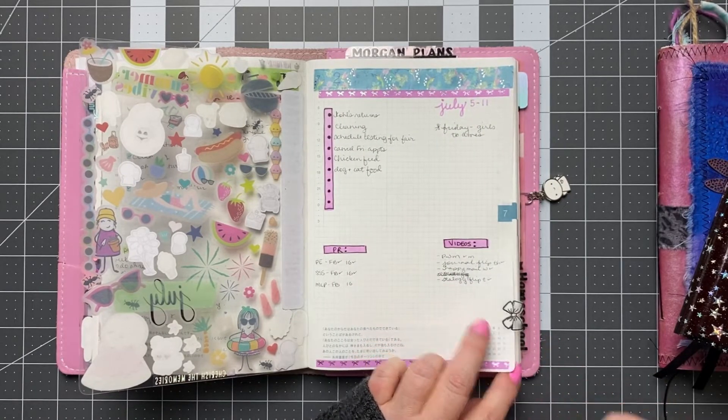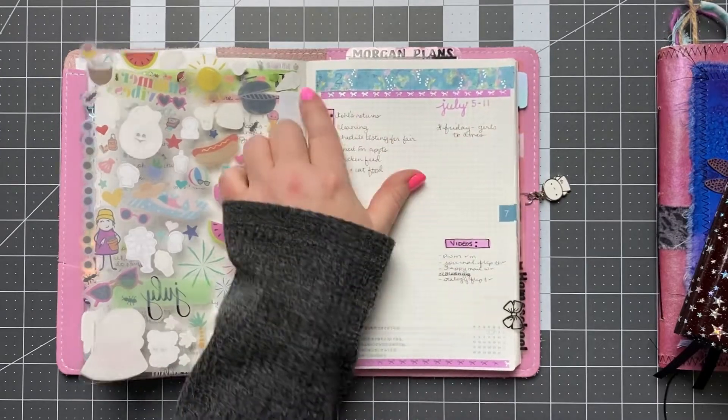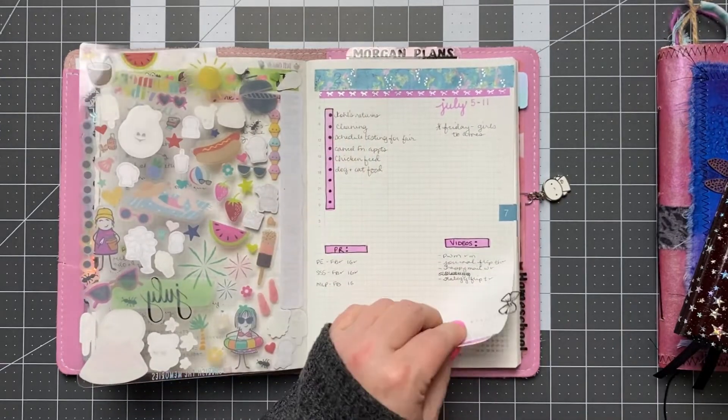I just cover it up — I don't white it out. You can see the date through there; it doesn't bother me.